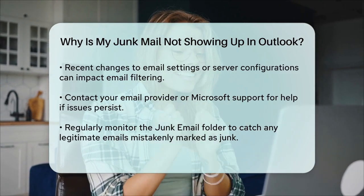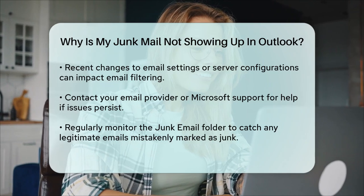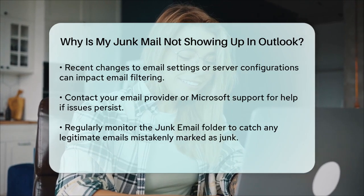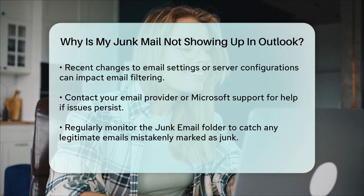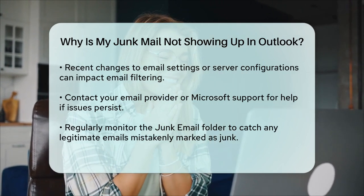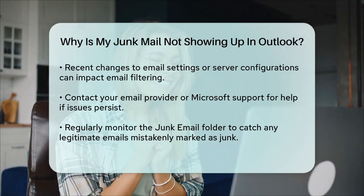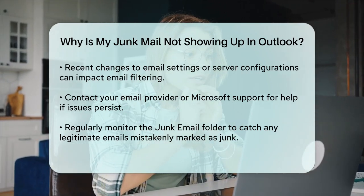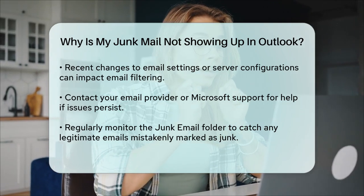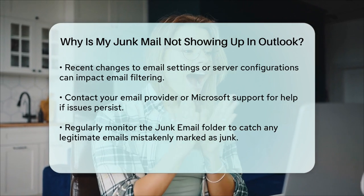To ensure your junk emails are being filtered correctly, regularly check your junk email folder, especially if you've set the filtering to high or safe lists only. This will help you catch any legitimate emails that might have been mistakenly marked as junk. By adjusting these settings and checking for any subscription or configuration issues, you should be able to get your junk mail showing up in the right place in Outlook.